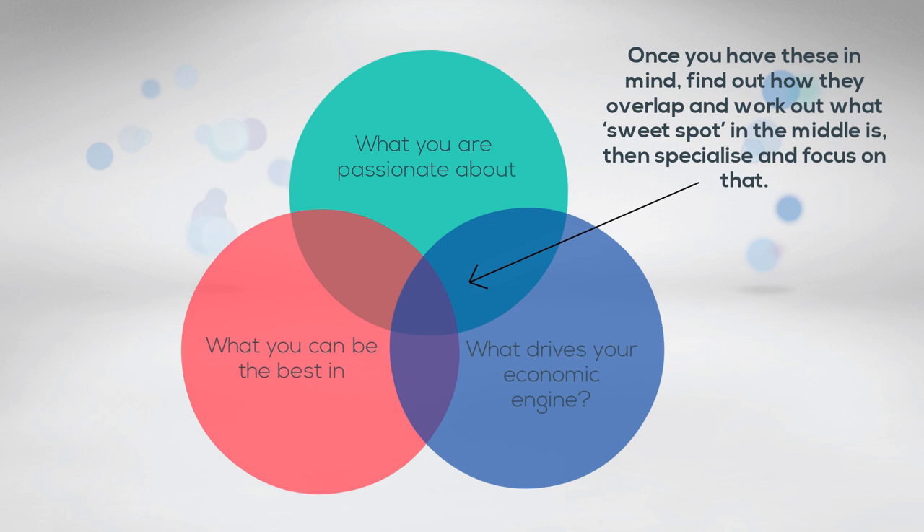Once you have these in mind, find out how they overlap and work out what the sweet spot in the middle is. Then specialise and focus on that.